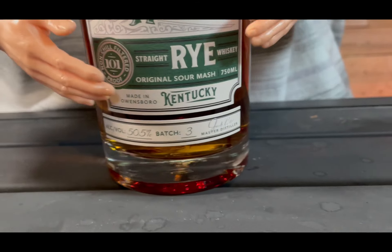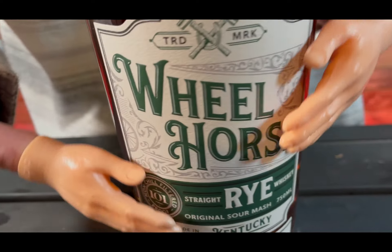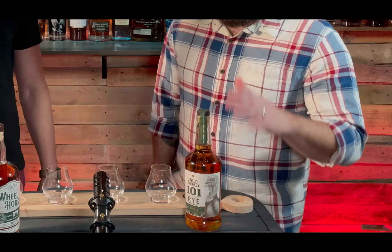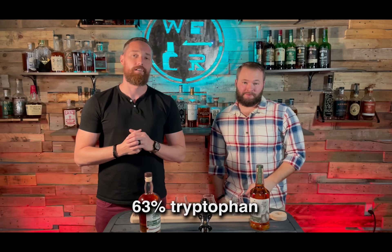One of them is Wheel Horse Rye — it's 95% rye, 5% malted barley, 101 proof. I love this stuff; it tastes really good, very smooth. And then we also have Wild Turkey 101, which is 37% corn and 12% malted barley — a little different mash bill. Both are 101 proof. MSRP on both of these is about 30 bucks — same price range, same type of whiskey, same proof, slightly different mash bill. Let's find out which one we like best.